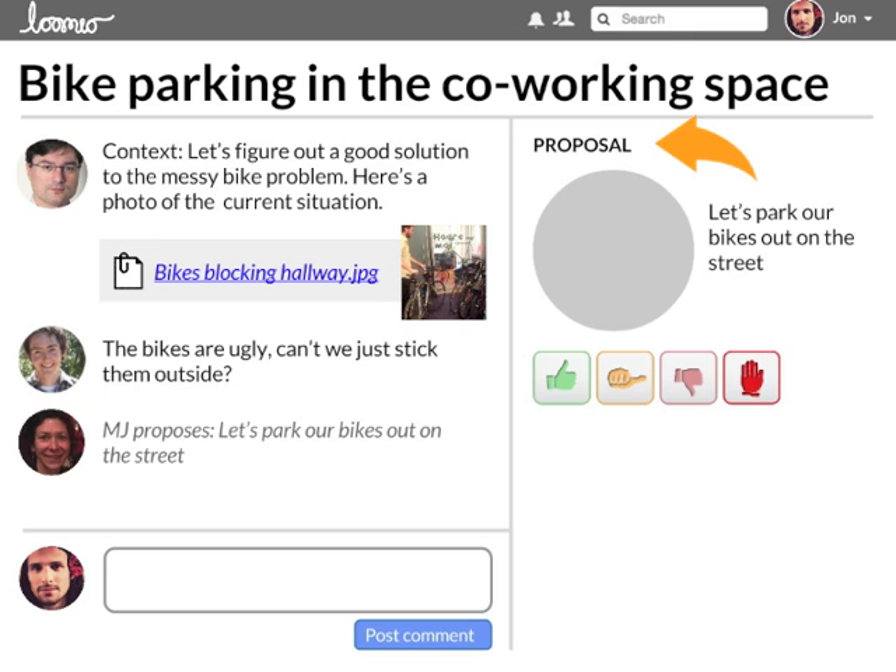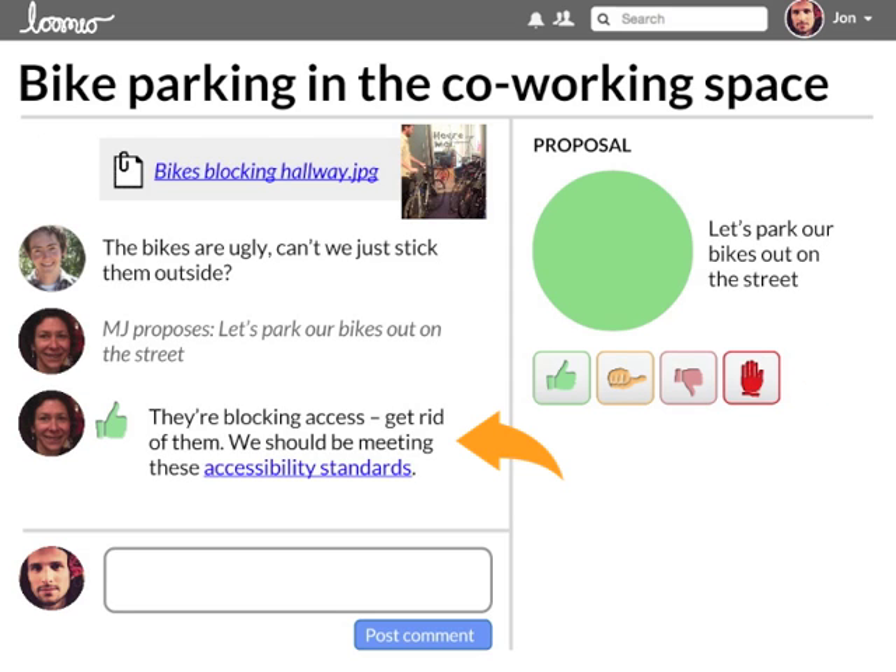When a potential solution surfaces, anyone can start a proposal, which has a clear time limit. Decision making happens on the right-hand side. When people state their position, they're prompted to give a one-sentence summary explaining their decision. This makes it easy to see why people feel the way they do, and highlights the main points.